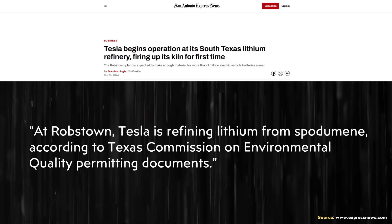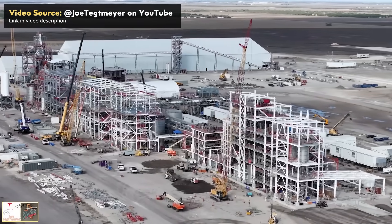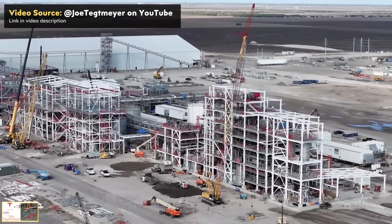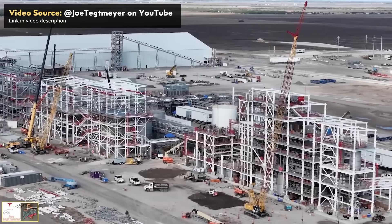According to an article, which also aligns with statements made by Joe Tegmaier, this Tesla facility will be refining spodumene into lithium hydroxide. So while the clay extraction process doesn't seem to be happening at least at this facility, I do believe that Tesla will still be using an acid-free, likely sodium chloride-based approach to lithium refining.